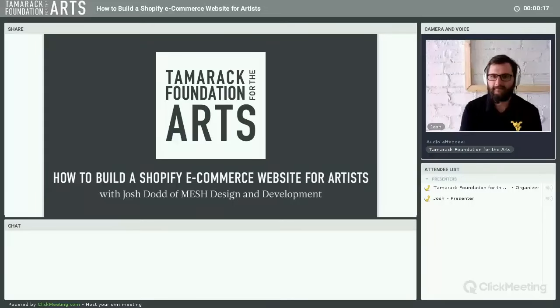How to build a Shopify e-commerce website for artists. My name is Emma Pepper, I'm the program director of the Tamarack Foundation for the Arts. I'm joined here by Josh Dodd of Mesh Design and Development. The Tamarack Foundation works to build the creative economy of West Virginia by helping artist entrepreneurs. Our services are available to all artists across the state, whether or not they are juried into the Tamarack retail facility in Beckley.